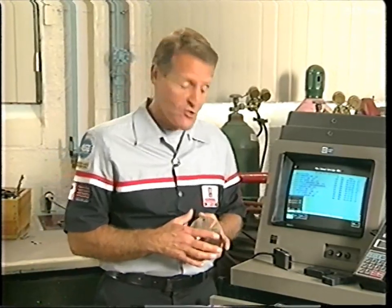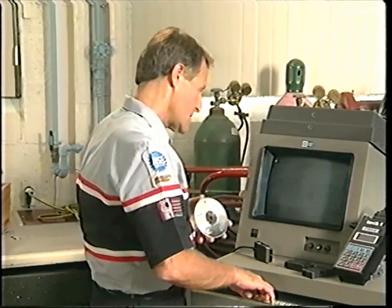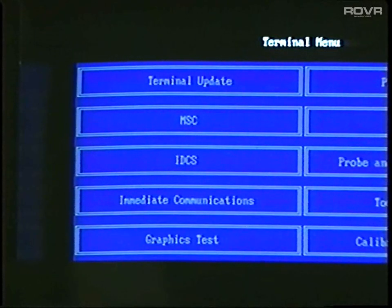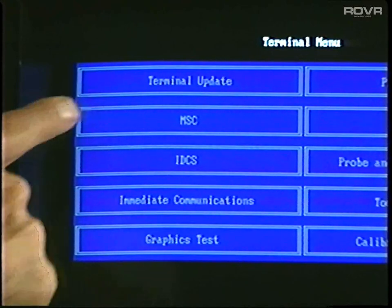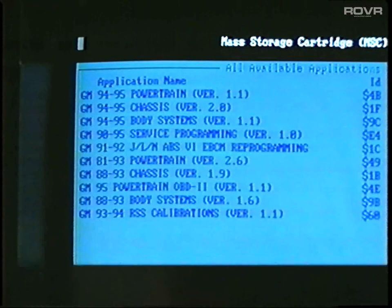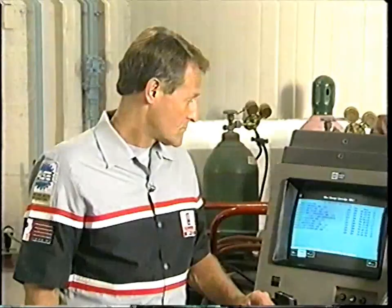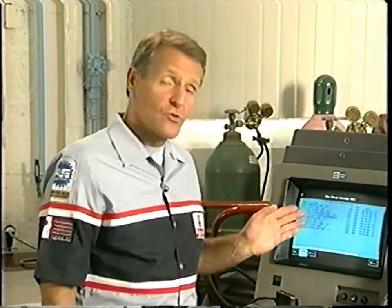To begin, bring up the terminal menu. From there, select MSC for Mass Storage Cartridge Functions. You will then see a screen listing all of the applications available in the current software. The only function of this screen is to show you the current applications. When you're ready, select Done.